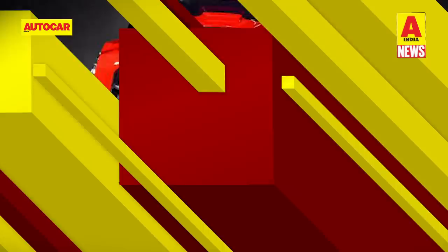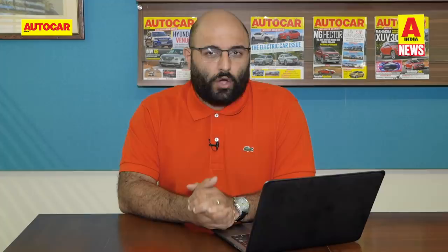And that's all we have for you this week on the show. Do tell us in the comment section below what you thought about all those new cars and bikes that were launched in India and of course those two big global unveils — the Kia Seltos and the Renault Triber. We'll see you next week. Thank you so much for watching.